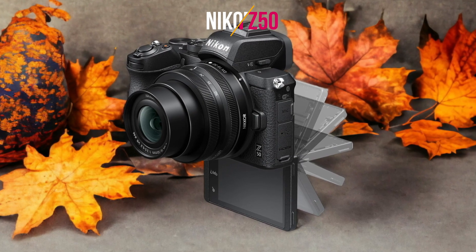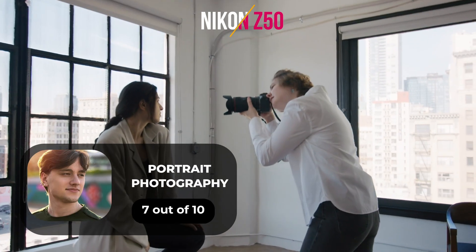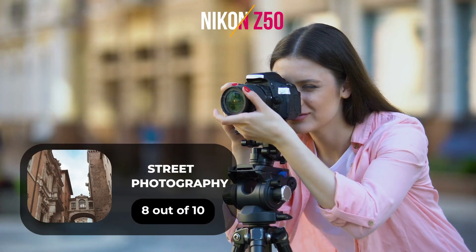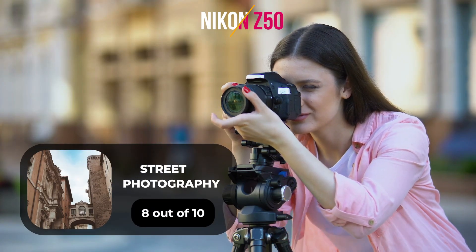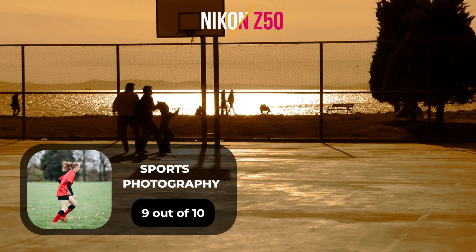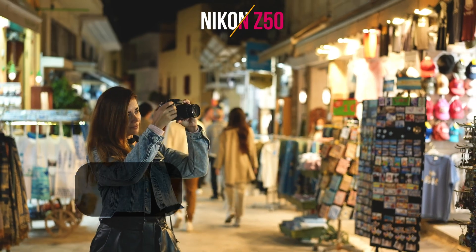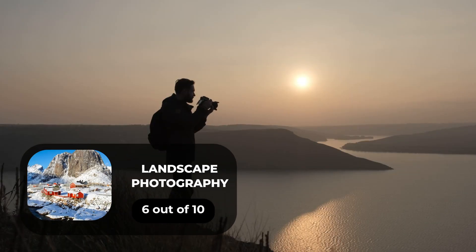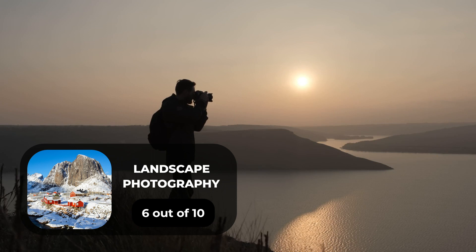Here are our ratings for the Nikon Z50. For portrait photography we give it a 7 out of 10. For street photography we give it an 8 out of 10. For sports photography we give it a 9 out of 10. For day-to-day photography we give it an 8 out of 10. For landscape photography we give it a 6 out of 10.